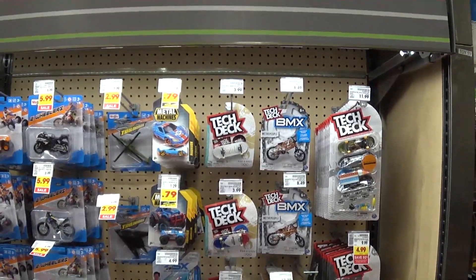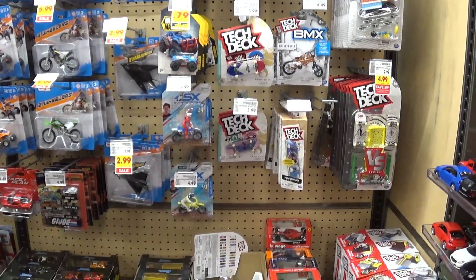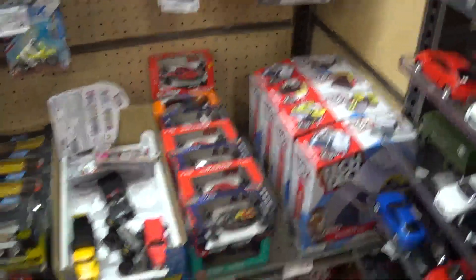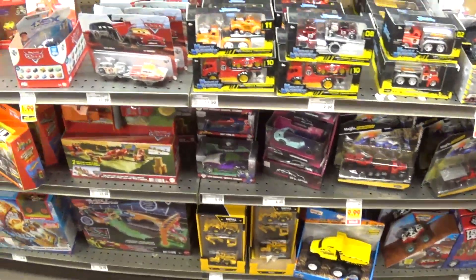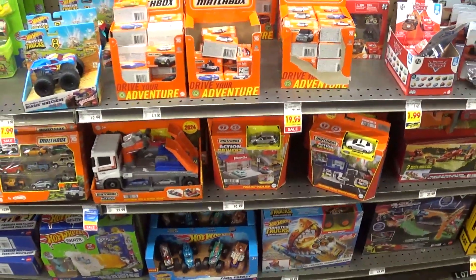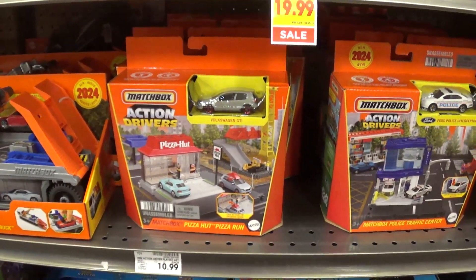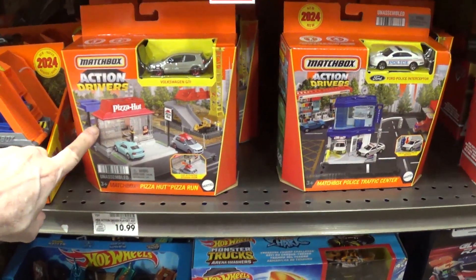Here's some no-name brand trying to jump on the die-cast bandwagon — good luck with that. Let's take a look at some of these Matchbox play sets. We got that one and that one. I think the building is too shallow — it doesn't look realistic.